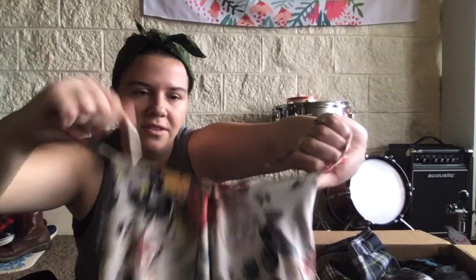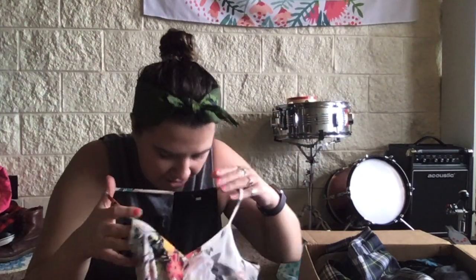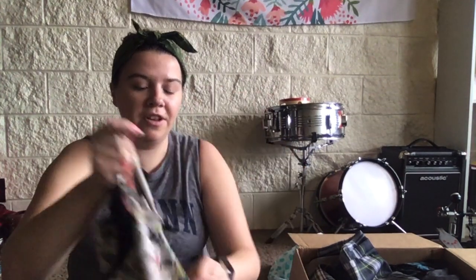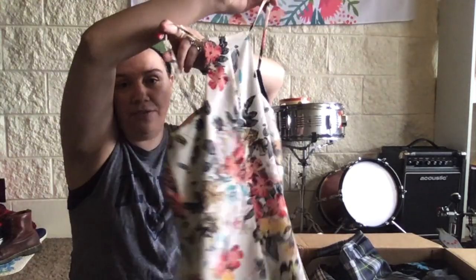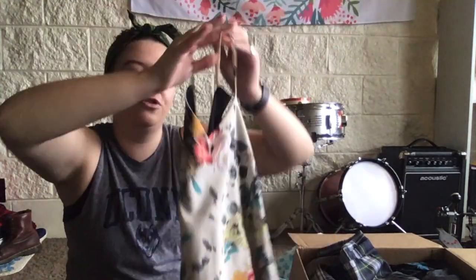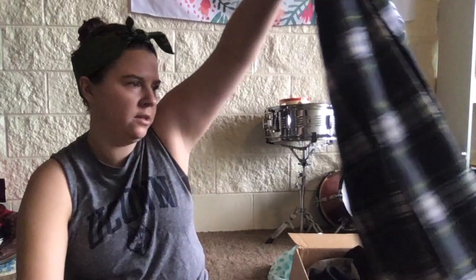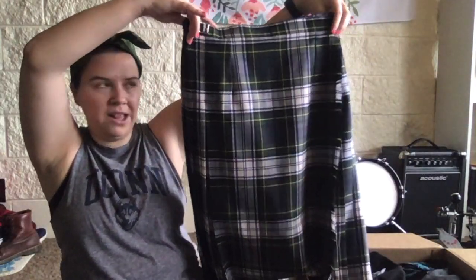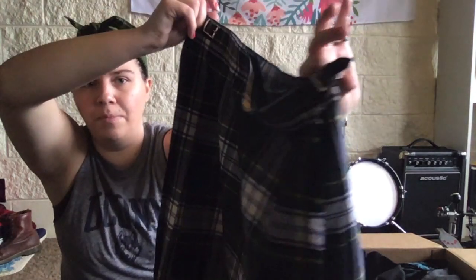Our next item is a cute floral little tank top. There's no tag, so no size — I'd have to guess, probably an extra small. It's very cute, feels kind of silky and satiny, and I love it. But I don't know if I'll list it just because there's no size and no brand, so that might be a hard sell.